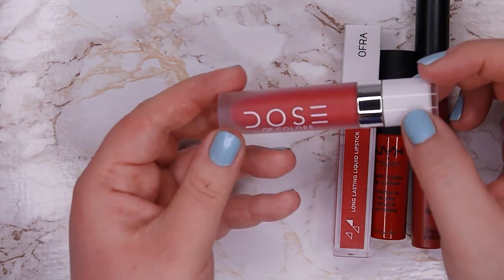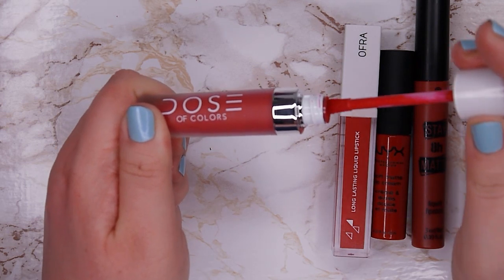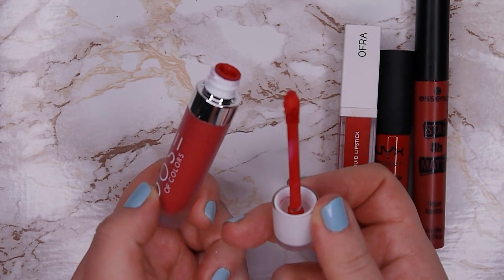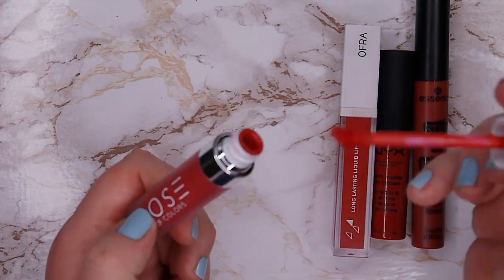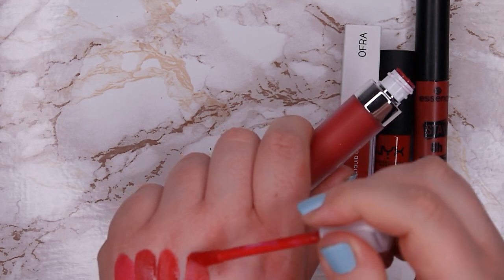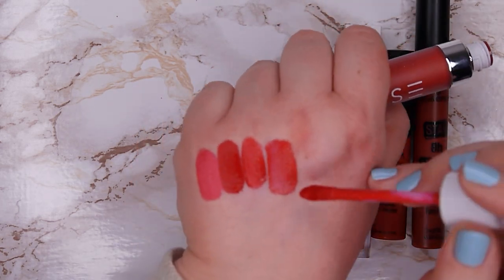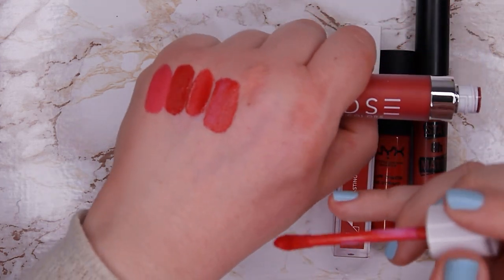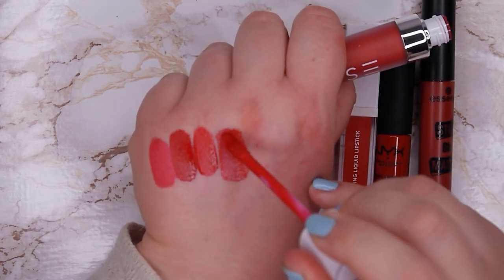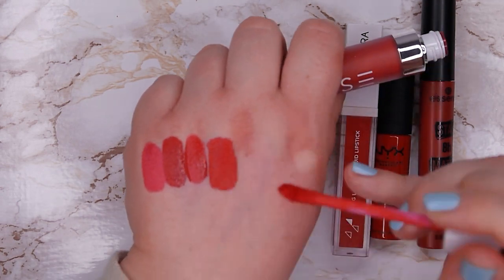This one from Dose of Colors is shade Strawberry Pop, and this is one of my absolute favorite colors. The only thing I don't like about these is that the doe foot applicator is a bit too fuzzy — you can't really get a very sharp line, so I always struggle to create a crisp lipstick line. But the shade is perfection to me — the most beautiful pink toned red. It's so beautiful. I love it in the summertime, in the springtime, every day. It lasts a good amount of time, reapplies beautifully, and the shade is just gorgeous.